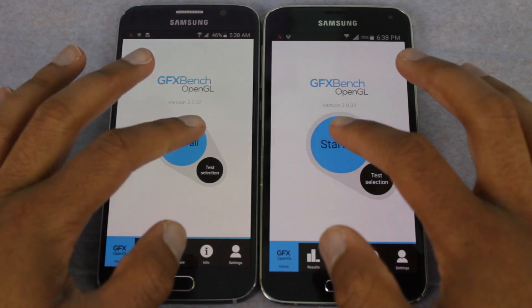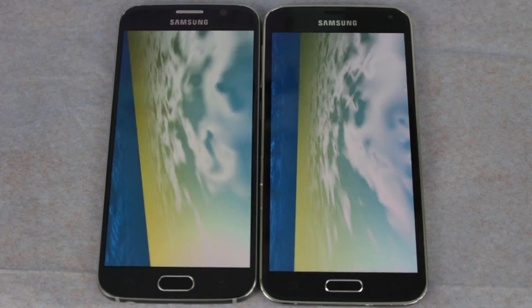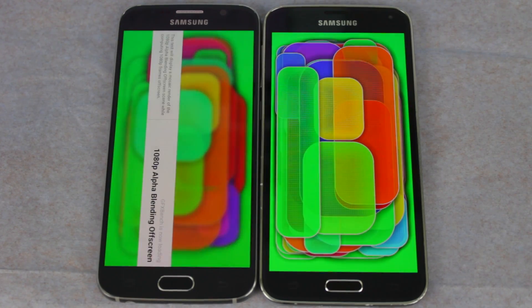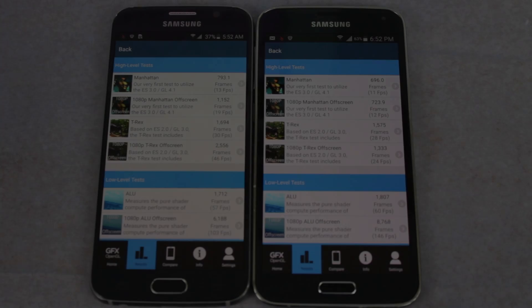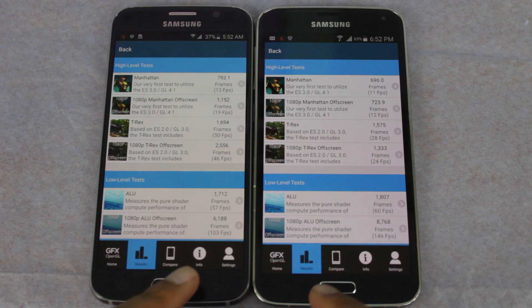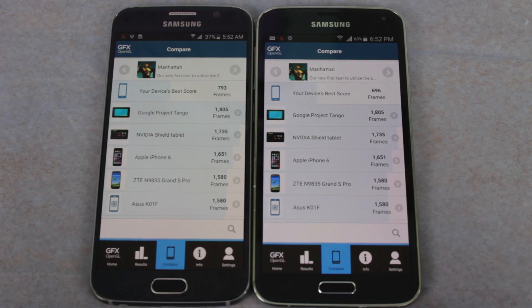Let's take a look at GFX Bench. The scores are in — the high-level tests were generally higher on the S6 than the S5, while the low-level tests performed slightly better on the S5 than the S6. Overall, the S6's best score was almost 100 frames more than the S5's.